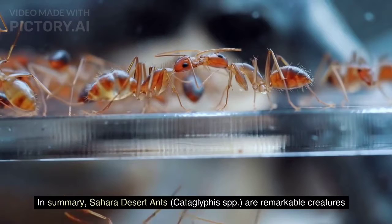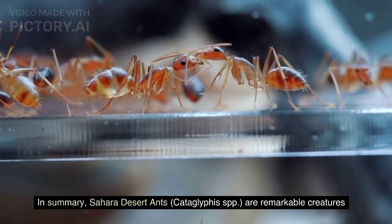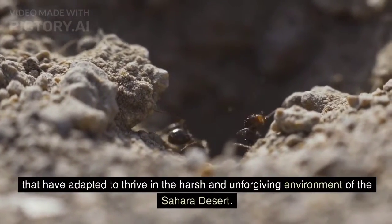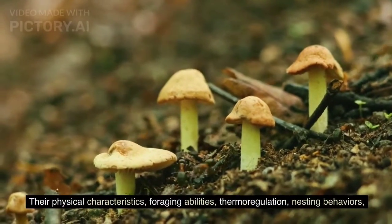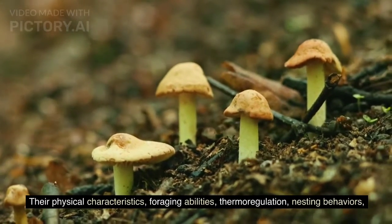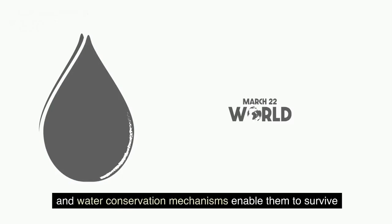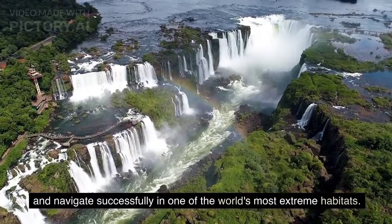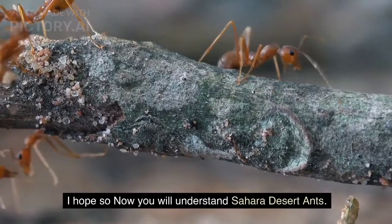In summary, Sahara Desert ants, Cataglyphis spp, are remarkable creatures that have adapted to thrive in the harsh and unforgiving environment of the Sahara Desert. Their physical characteristics, foraging abilities, thermal regulation, nesting behaviors, and water conservation mechanisms enable them to survive and navigate successfully in one of the world's most extreme habitats.